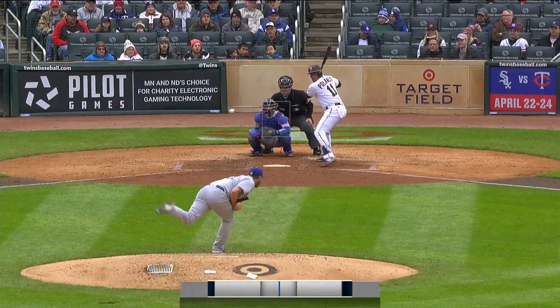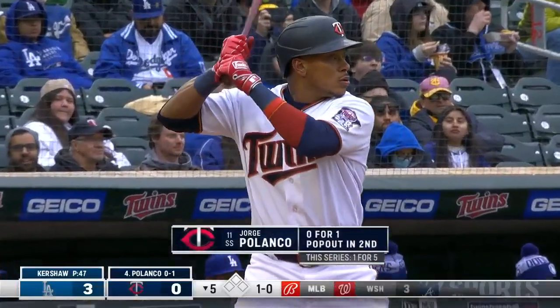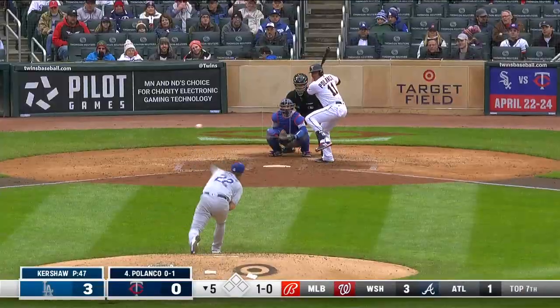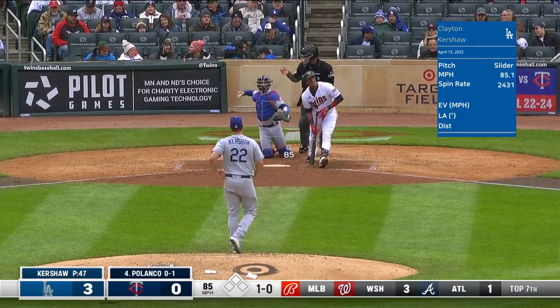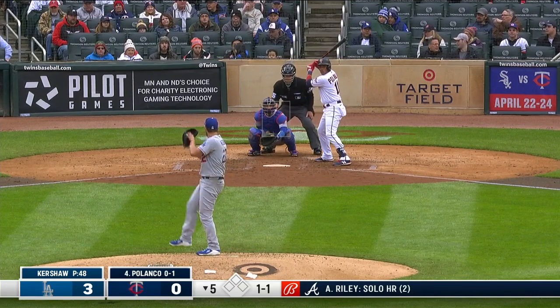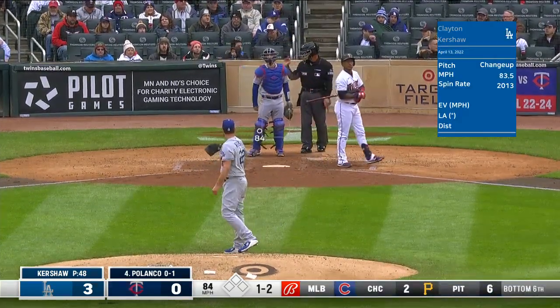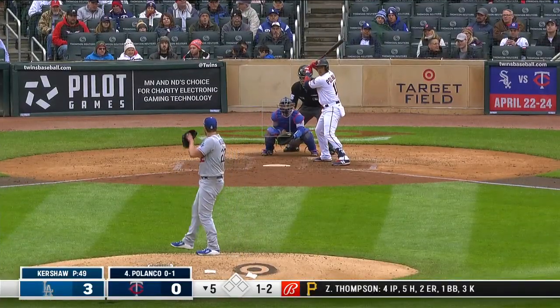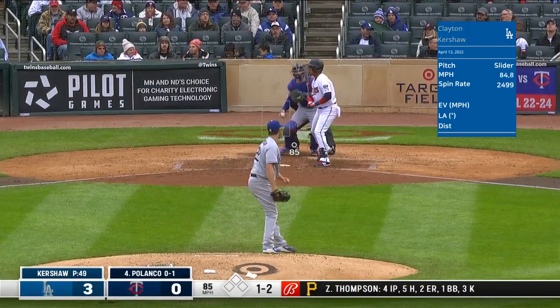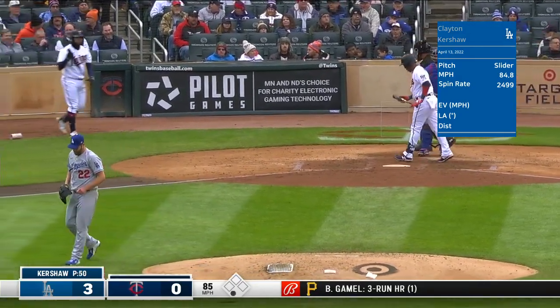Twelve up, twelve down. Polanco hit a pop up to first his first time up, and he takes outside ball — up and a couple of three-ball count. Just the forty-seventh pitch — swung on and missed. That arm speed is good, the deception — one and two. That's why everybody went — strikeout number eight for Clayton Kershaw.